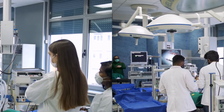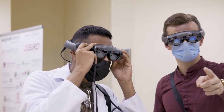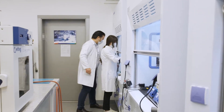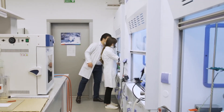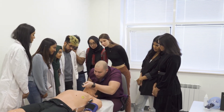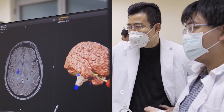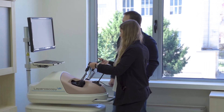From 3D anatomy tables and virtual reality surgery rooms to robotic and laparoscopic simulators, students here gain hands-on experience from day one. You'll find resuscitation rooms with lifelike mannequins, high-end pathology labs, and even da Vinci software training — all designed to prepare you for real clinical challenges.